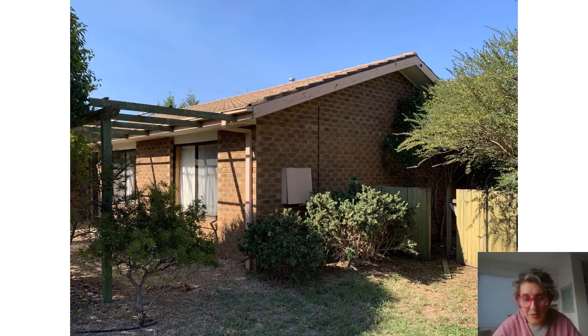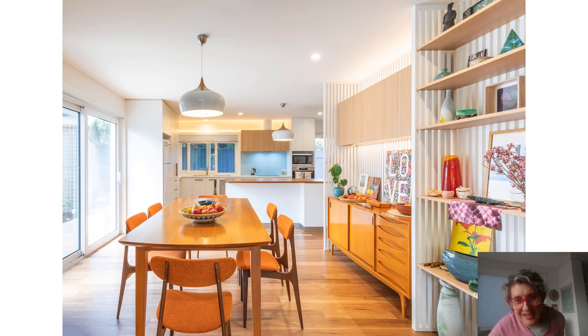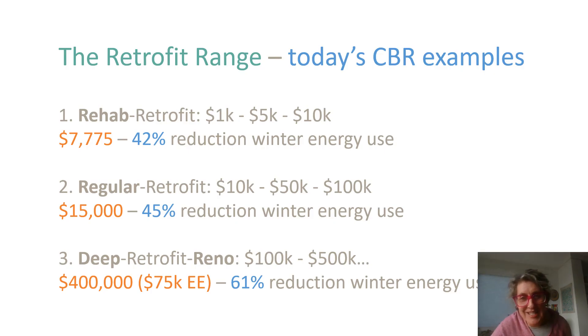Everyone likes a before and after picture, but the main message is: don't be distracted by the pretty pictures. All that superficial stuff can add up to hundreds of thousands of dollars. We want to focus on the energy efficiency measures, which can be achieved with budgets of $5,000 through to $75,000. It doesn't have to be hard. Some houses are harder than others, but it doesn't have to be expensive. There is so much potential in Australia's housing stock. Thanks, everyone.